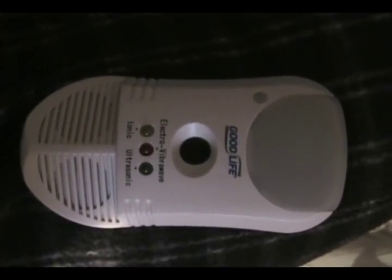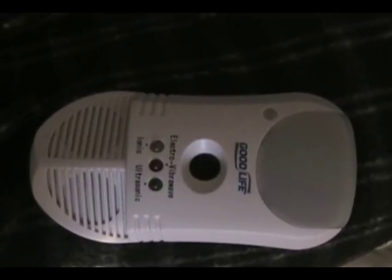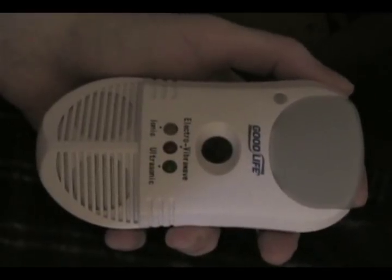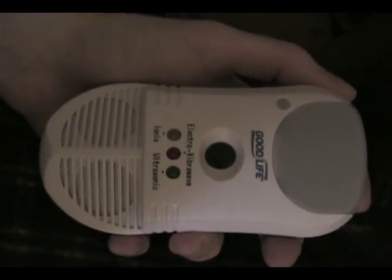This device is an Electro-Vibrowave Ionic and Ultrasonic Pest Repeller. These cost about $30. I found it somewhere online — if anybody cares where, send me an email and I'll tell you where to find one of these.